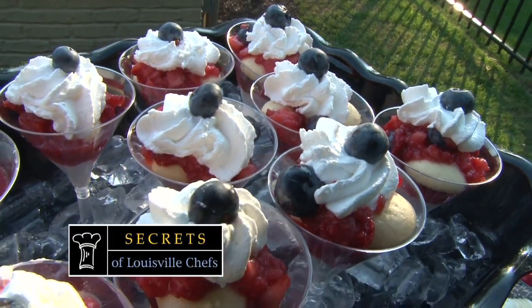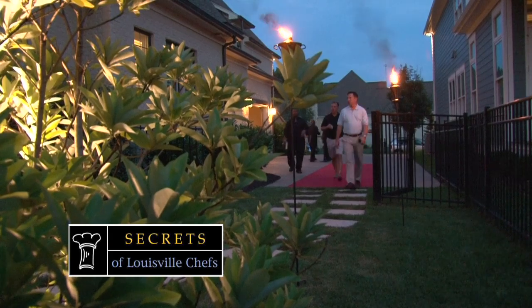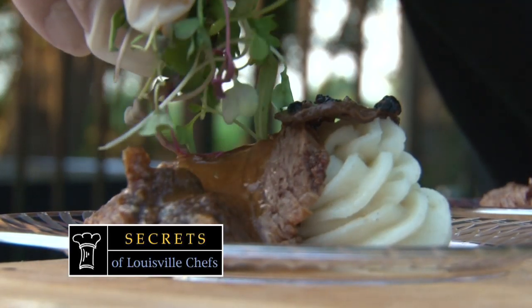This time on Secrets of Louisville Chefs, some of Louisville's best food — not coming from a restaurant, but one of Louisville's top caterers in town. We're invited to a party with Ladyfingers, and we're going behind the scenes to see how it's done, from decorative pieces to tasty Kentucky-themed small plates.